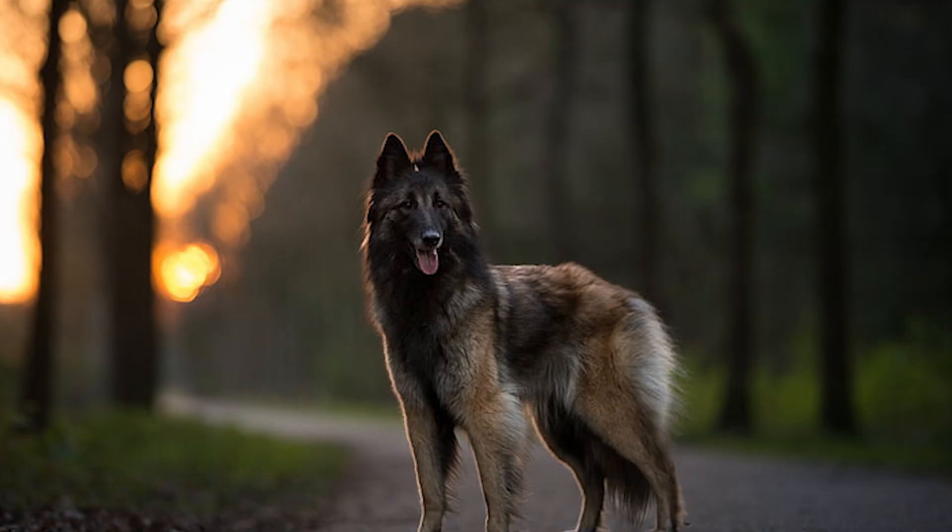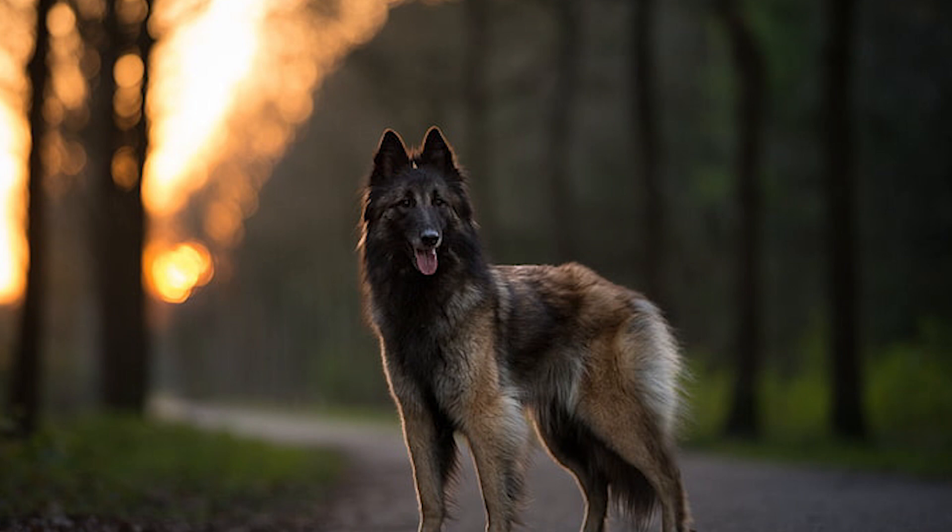Alright guys, with this we've come to the end of our list of top 10 interesting facts about the Belgian Tervuren. Thank you so much for watching the video. If you already own one of these elegant dogs, don't forget to share your experience living with them in the comments below. Please give it a thumbs up and share the video if you liked it. For more interesting facts on different dog breeds, click on our channel and don't forget to subscribe. See you guys in the next one.